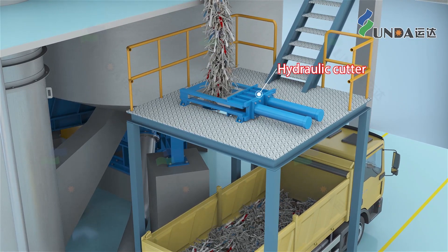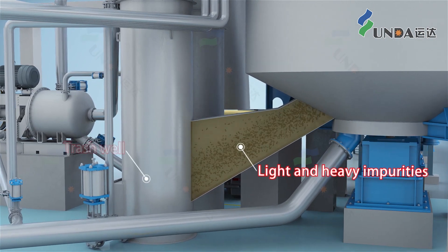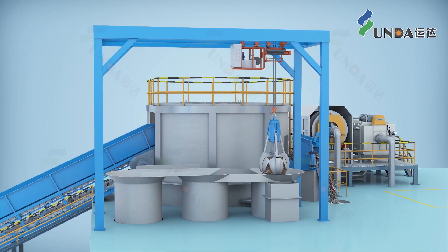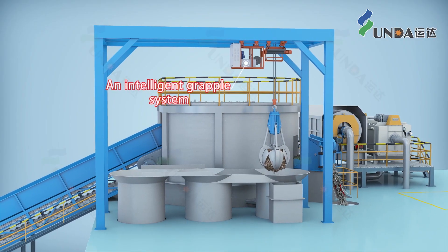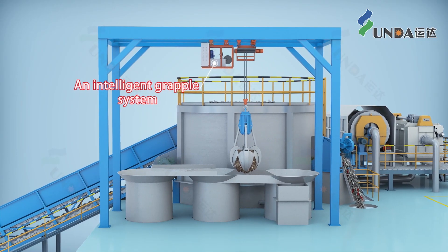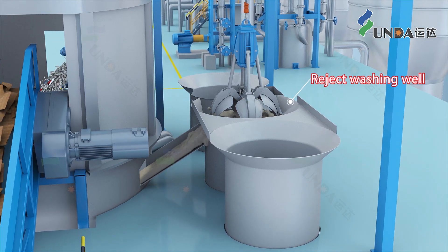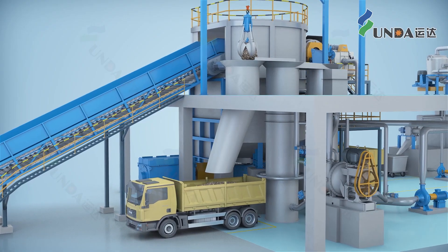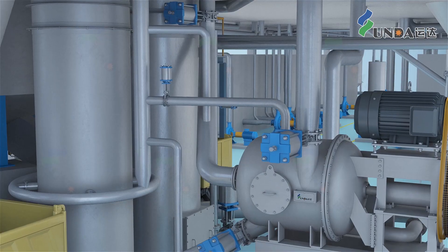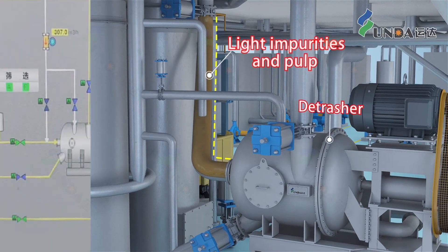In the pulping process, some light and heavy impurities flow into the trash well for gravity separation. An unmanned intelligent grapple system periodically captures the heavy impurities that have settled at the bottom of the trash well, retrieves them for fiber recovery in the reject washing well, and transports the clean heavy rejects for external disposal. Light impurities and pulp overflow into the detrasher.